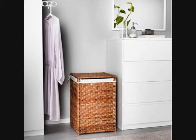10. A Hamper for Dirty Clothes and Towels. Get it from Ikea for $39.99.